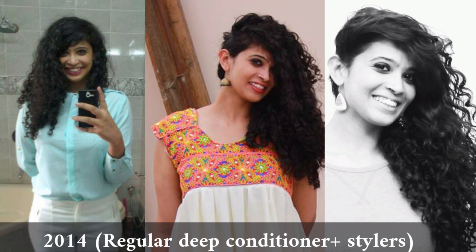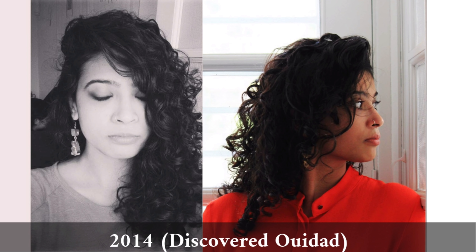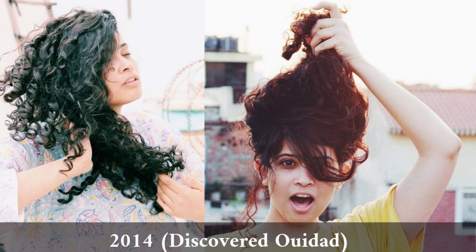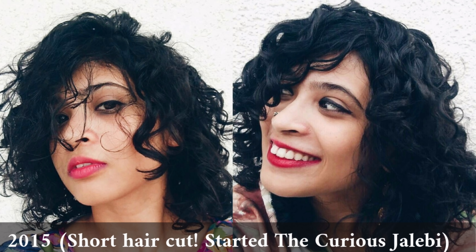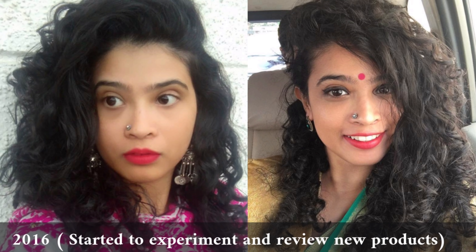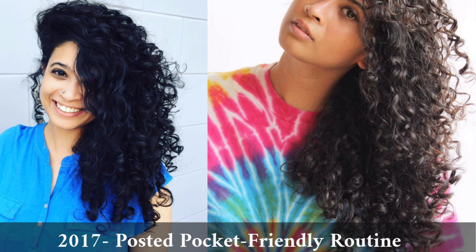I was struggling to find stylers and leave-in conditioners right before work, but because I was finally earning a salary I could finally invest in good products. I discovered Ouidad and Sephora — it's no longer there, but I really liked the products. I also started the Curlsjalabi and cut my hair really short. I loved it — it was easy to keep, though it didn't curl as much as it does with long hair, but it was easier to maintain and felt younger.